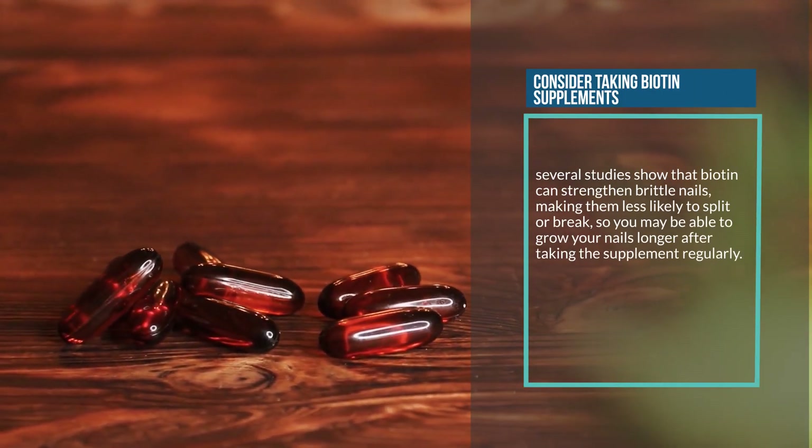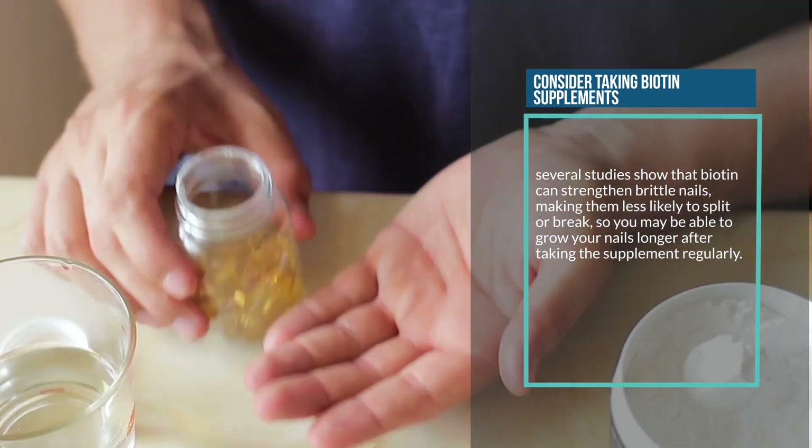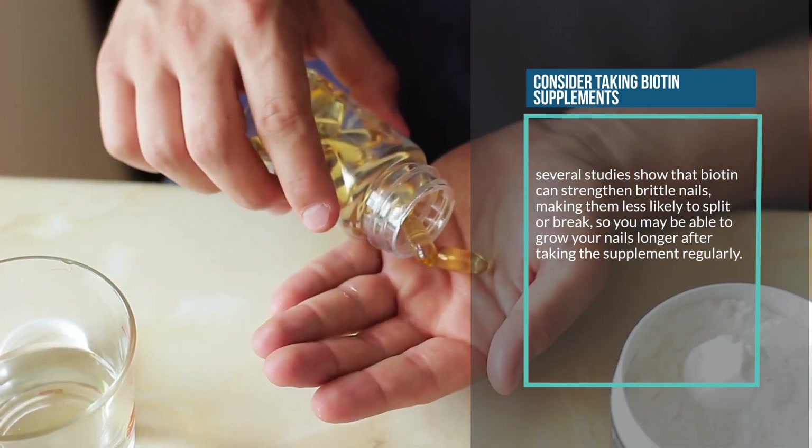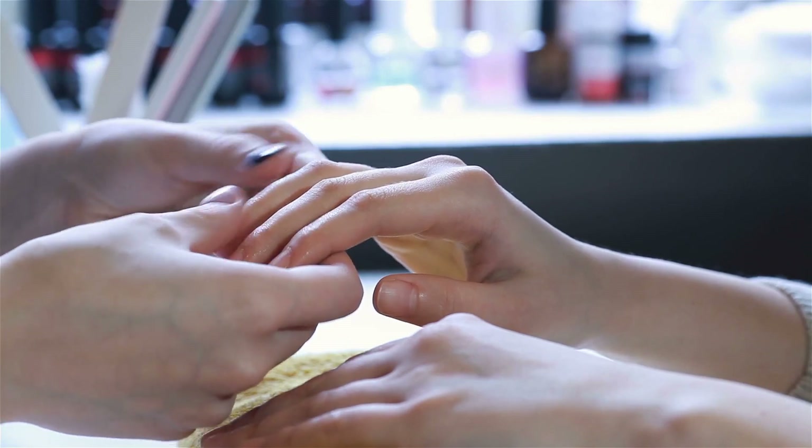Twelve: consider taking biotin supplements. Several studies show that biotin can strengthen brittle nails, making them less likely to split or break, so you may be able to grow your nails longer after taking the supplement regularly.